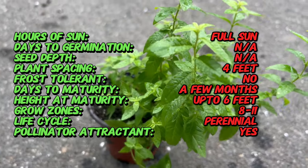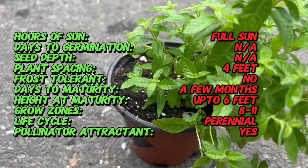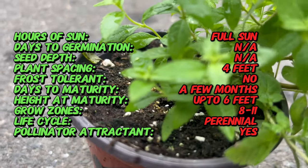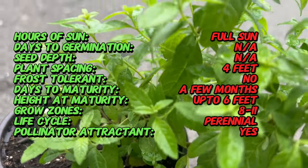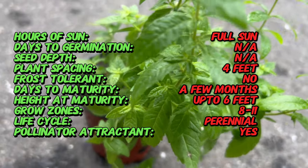Let's delve deeper into the captivating world of lemon verbena. Lemon verbena has been cultivated for centuries for its aromatic leaves, which release a refreshing lemon fragrance when crushed. The indigenous peoples of South America used lemon verbena leaves to brew tea and create herbal remedies for various ailments. European settlers later introduced the plant to other regions.